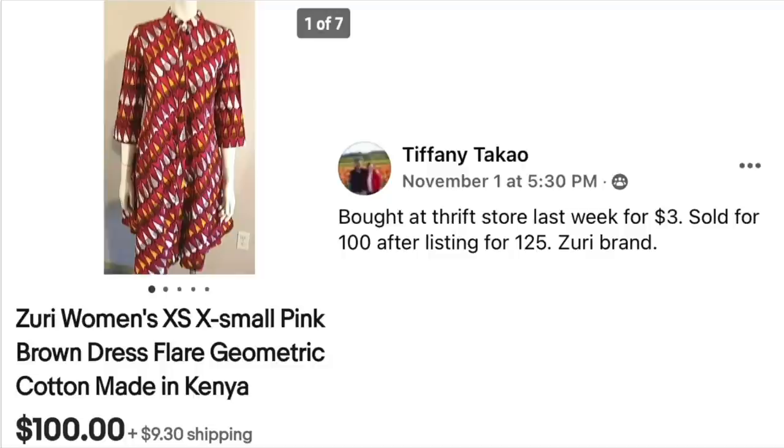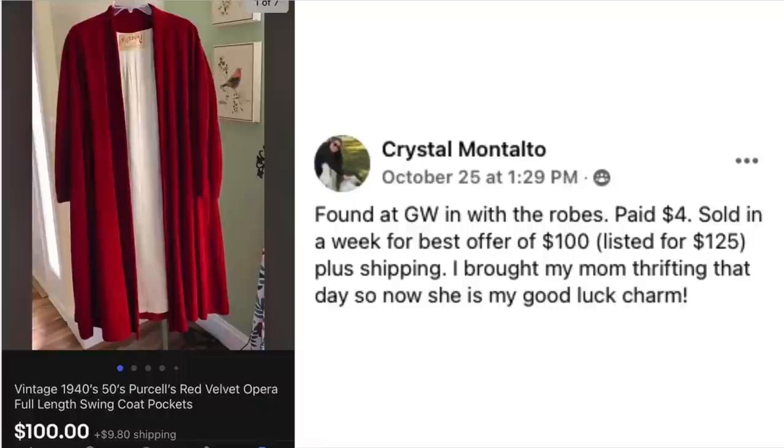Tiffany Takao bought at a thrift store last week for $3, sold for $100 after listing for $125. The brand is Zuri — Z-U-R-I — a new one to file away. This is a Zuri women's extra small pink brown dress made in Kenya. When looking at clothing labels, Zuri made in Kenya is the defining factor.